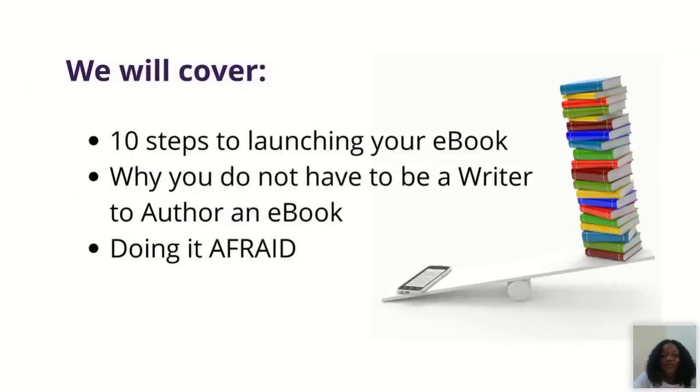In today's session we'll cover 10 steps to launching your e-book. We'll also cover why you don't have to be a writer to author an e-book — because many people feel they're not intellectual enough or don't see themselves as an author. And I'll talk about how you can step into this even if you're afraid. Do it afraid.